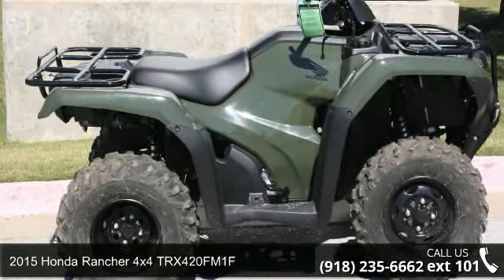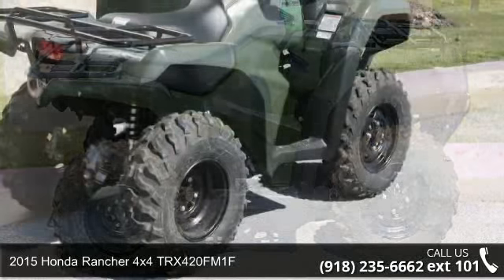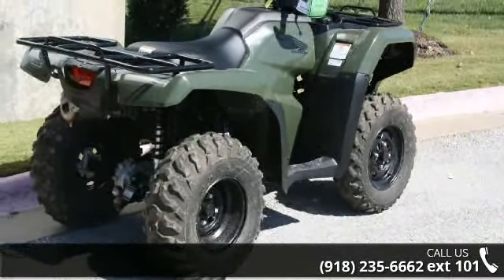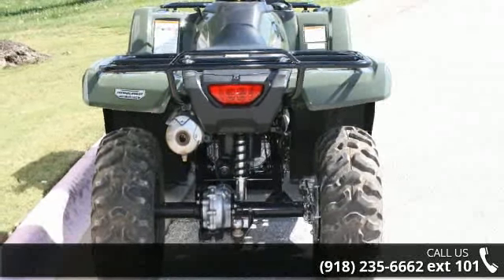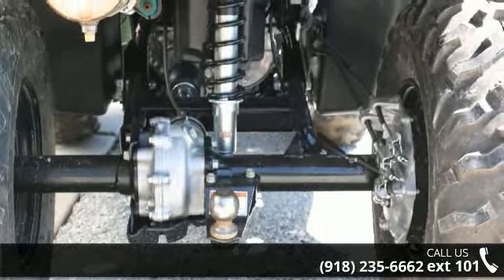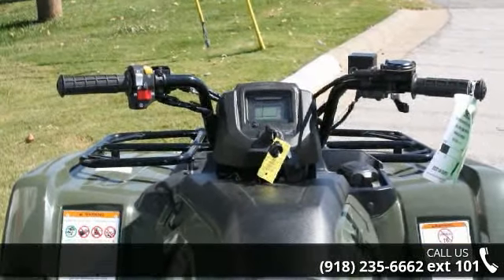Up for sale is a 2015 Honda Rancher 4x4 TRX420FM1F. ATVs are built to make your life easier, whether for working hard or playing hard. This unit is priced just right and comes equipped with many desirable features. Call now to ask the dealer about this unit. We are sure to have a quality ATV that fits your needs.